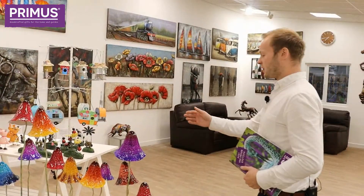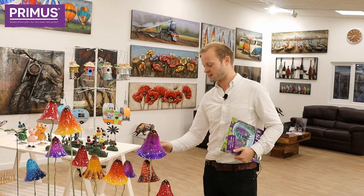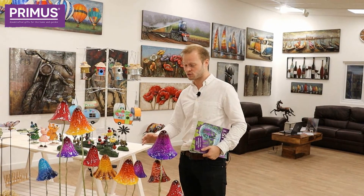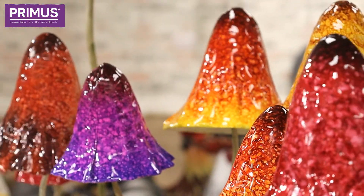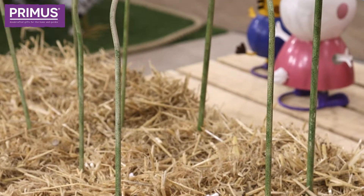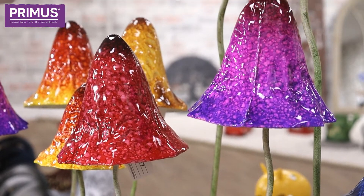Moving on to our metal dancing spring-effect toadstools in a range of very bright colors and different sizes. These come in sets of three — a set of three colors in three different sizes: small, medium, and large. You can see having a great display of all different sizes and all different colors really can brighten up your garden.